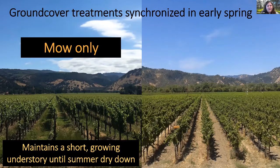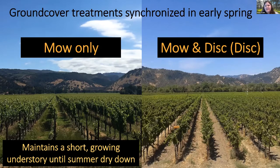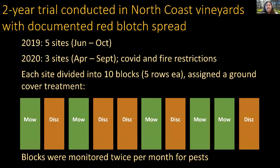In the mow-only treatment, the grower periodically mowed the understory in early spring — May of 2019 and 2020 — which maintained a short but continually growing understory until summer dry-down. In the mow-and-disc treatment (referred to as 'disc' going forward), growers mowed down vegetation and then tilled the soil, completely eliminating the ground covers. We then monitored these rows twice per month for pest densities.